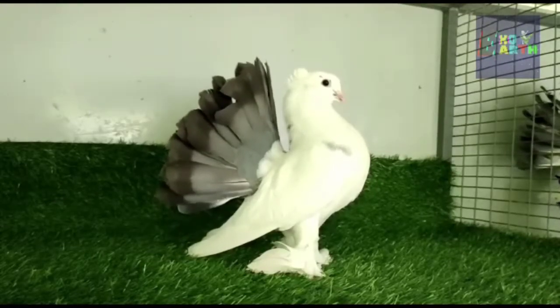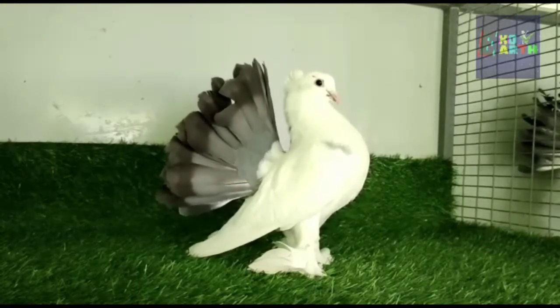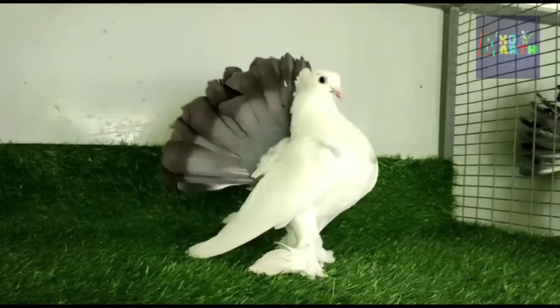Hello guys, welcome to this video. This is Fantail Pigeon, exact breed name is Laka. It is an Indian origin bird, also known as Blacktail Mark Laka. It is a world famous pigeon breed.